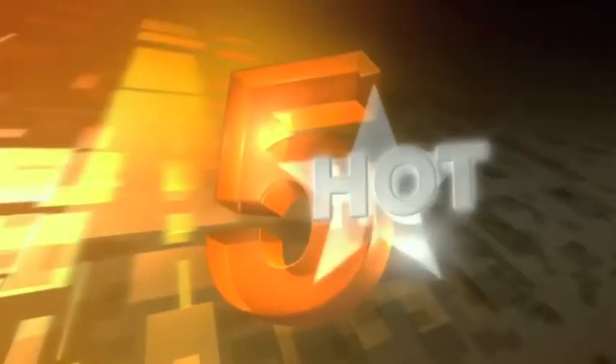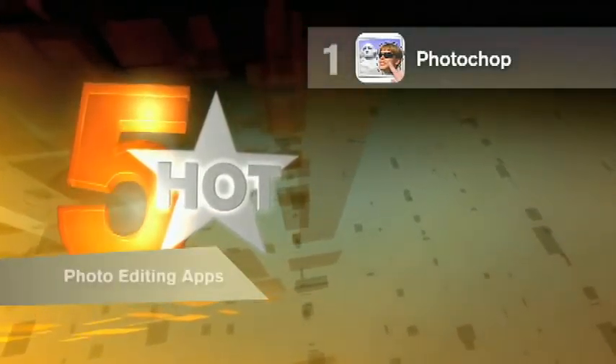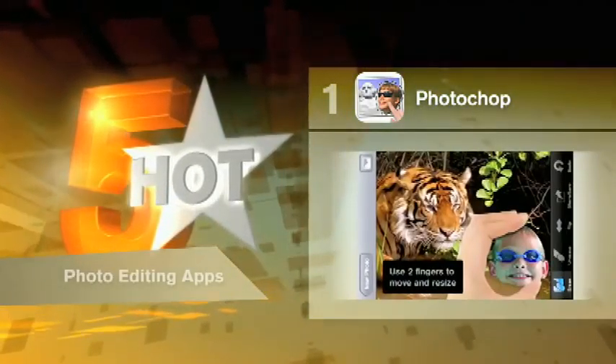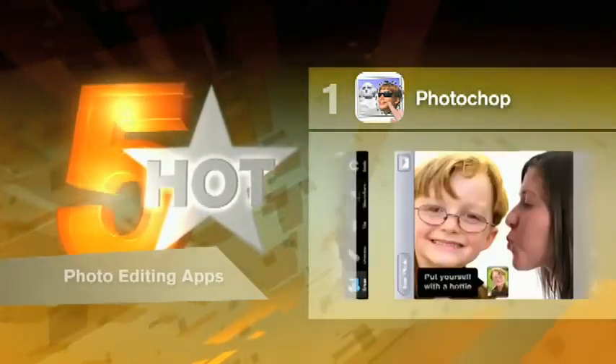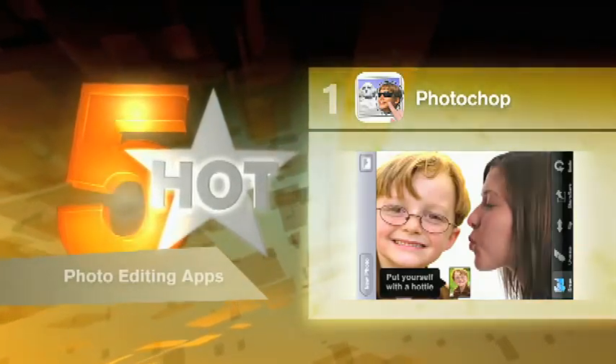We've shown you some amazing things you can do with the lens on your smartphone using apps. Now we want to focus on what you can do with those photos once they're in your phone, as we take a look at some of our favourite photo editing apps. You can have a whole lot of fun with PhotoChop — cut or chop yourself out of any photo and place yourself on another background with cropping, resizing and other tricks. It's pretty easy, quick and fun to use, and the results look pretty realistic.